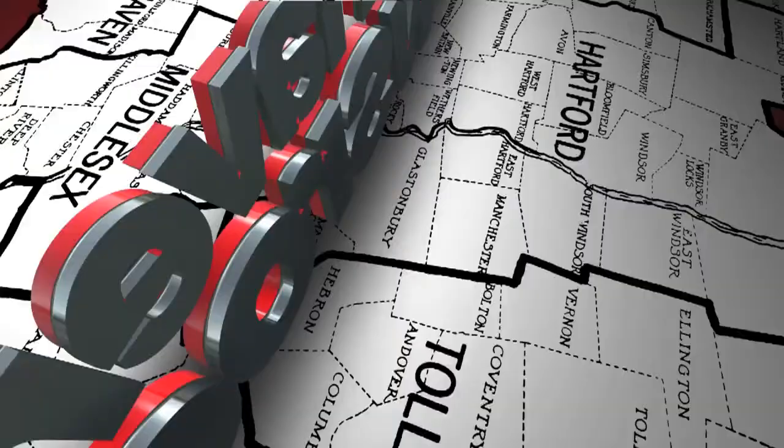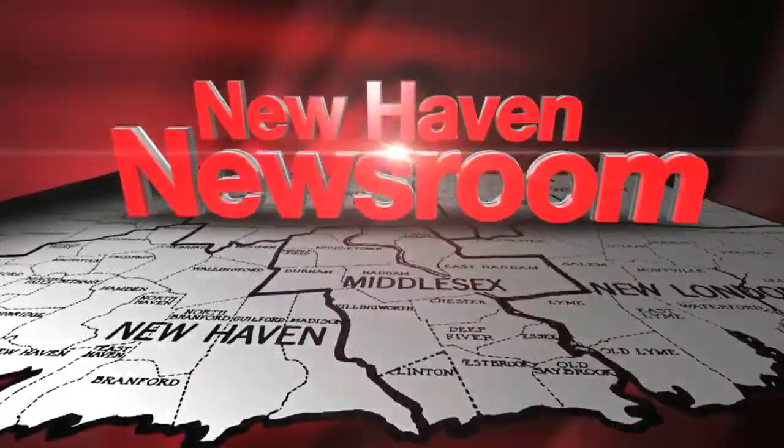In the news tonight: unlocking the root cause of birth defects. That's the impact of a study at the Yale School of Medicine. Birth defects are the leading cause of infant death in this country. News 8 medical reporter Joselyn Menta is in our New Haven newsroom with more on this significant research.